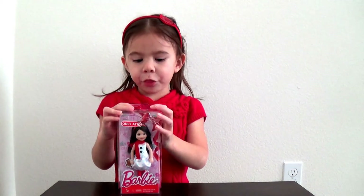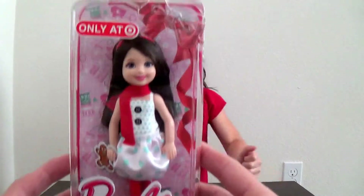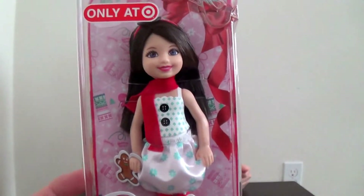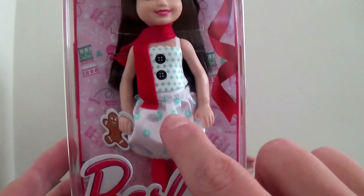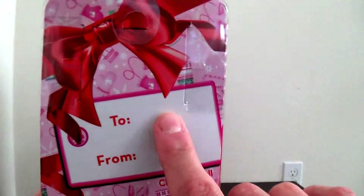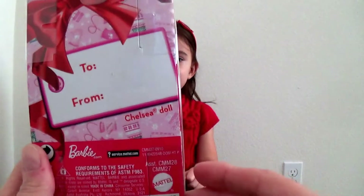We're opening up the Chelsea doll. Let me show everybody. So we have one of the Chelsea dolls. This one is only at Target. It is a Christmas — or winter — version, because it looks like she has a little winter dress on. And this is ready for Christmas or holidays; you can just put it maybe as a stocking stuffer.